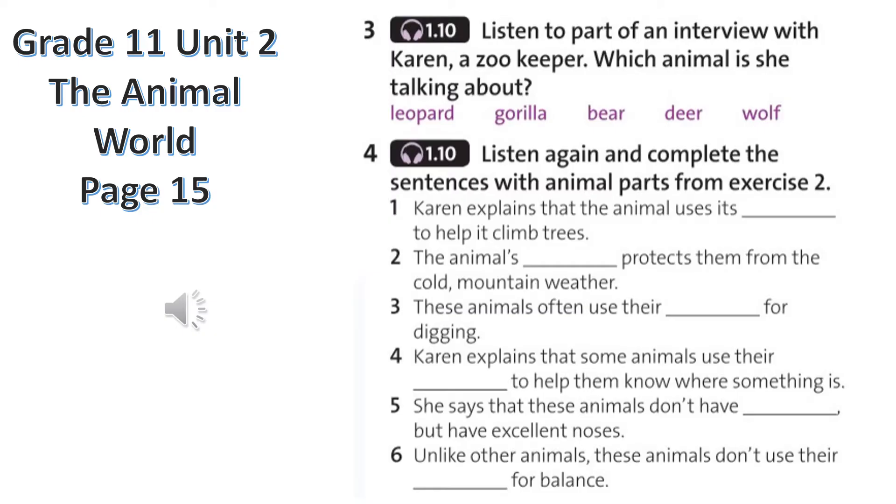So, who have we got here, Karen? This is Alshah, and she's eight years old. She's beautiful, isn't she? Yes, she is. But stay there. Don't come in the enclosure.